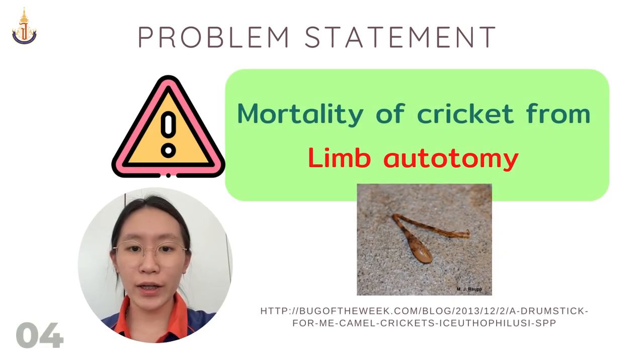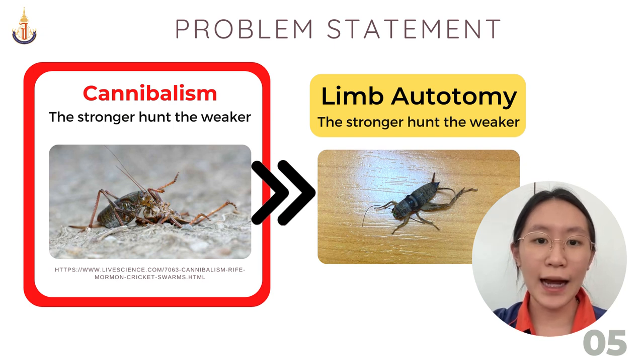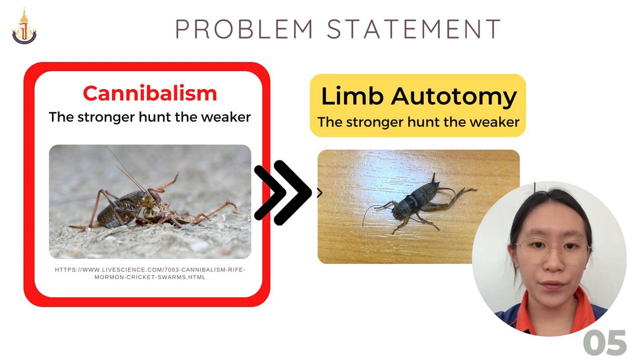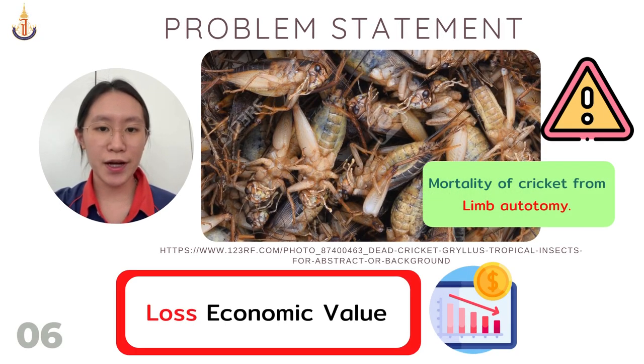However, cricket farmers still have a problem with the mortality of crickets from limb autotomy, which is the ejection of cricket limbs in response to cannibalism, where the stronger crickets hunt the weaker crickets. In order for the weaker crickets to escape their predators, they need to autotomize their limbs. As a result, farmers have to discard these crickets, causing unnecessary loss to their economic value.